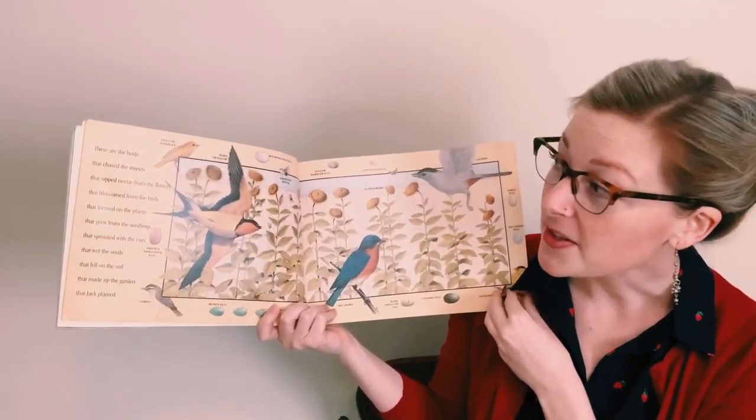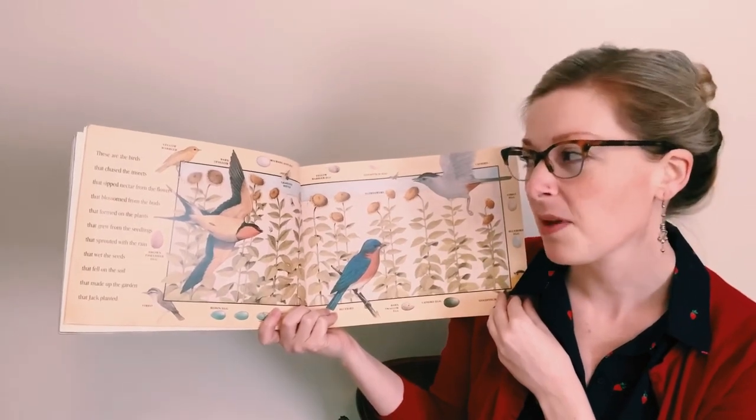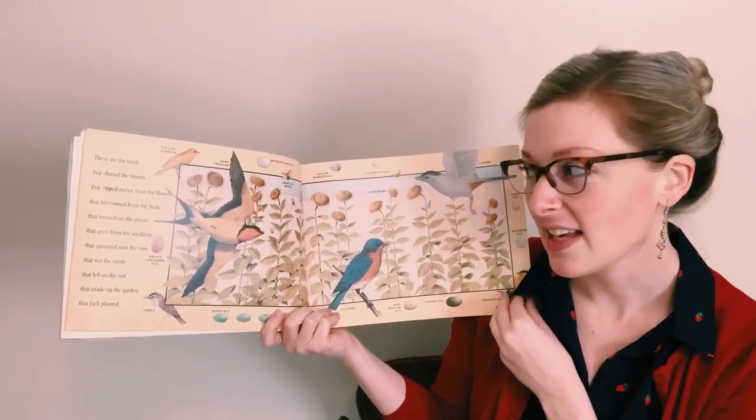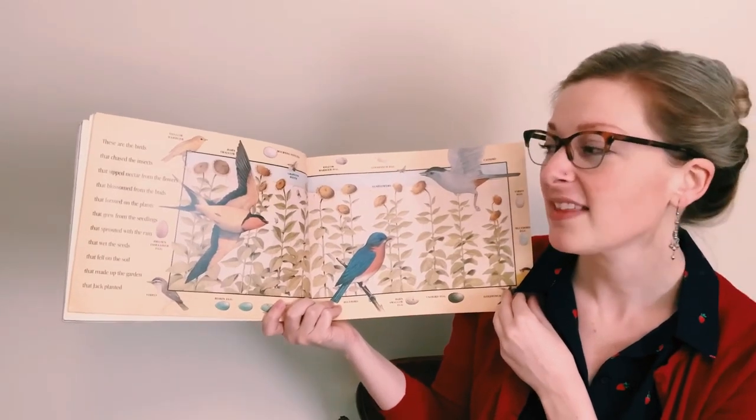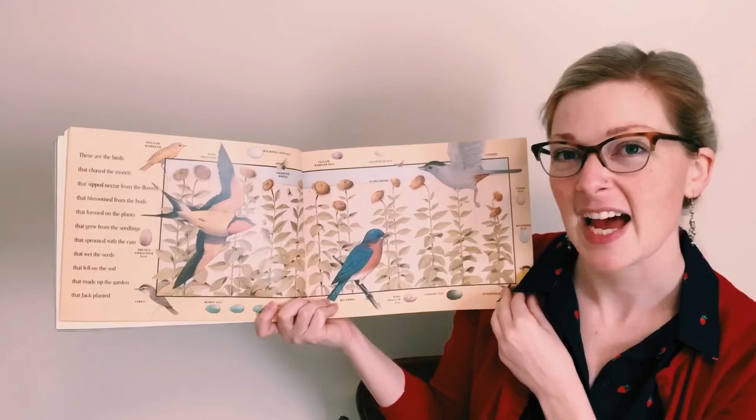These are the birds that chased the insects that sipped nectar from the flowers that blossomed from the buds that formed on the plants that grew from the seedlings that sprouted with the rain that wet the seeds that fell on the soil that made up the garden that Jack planted.